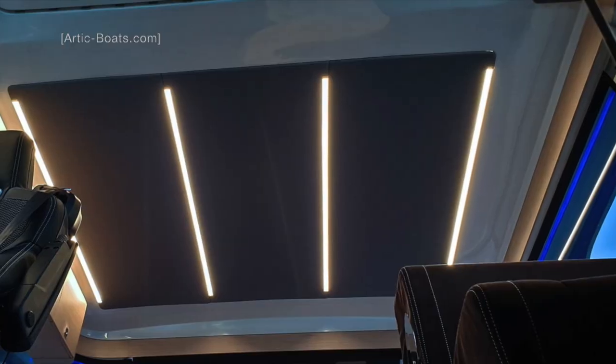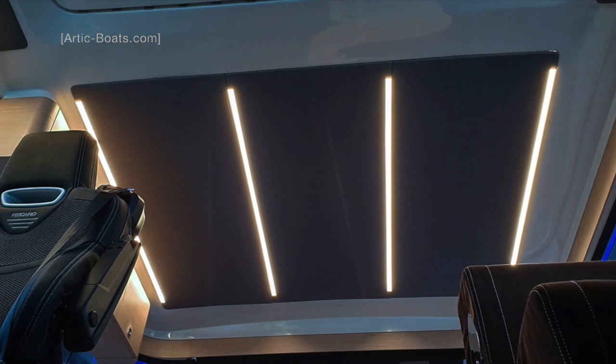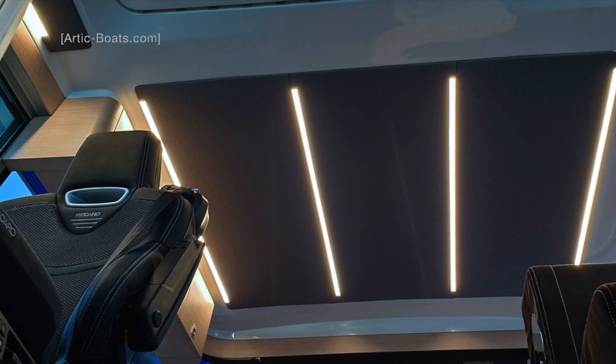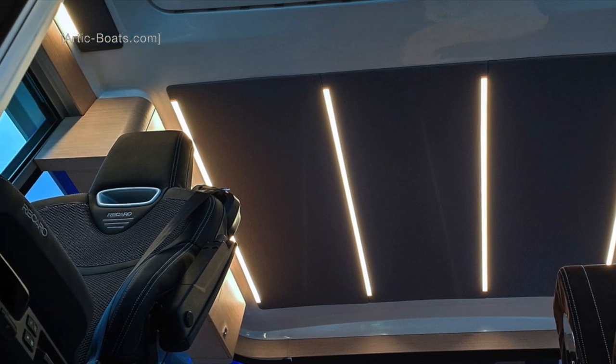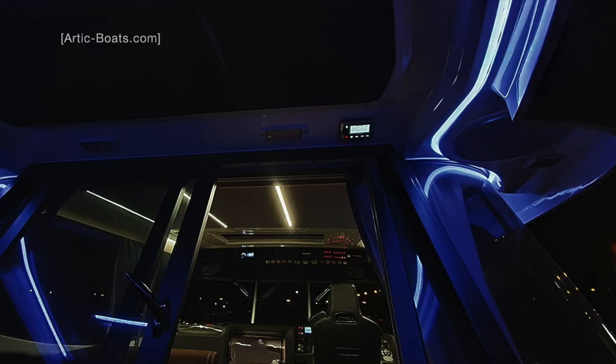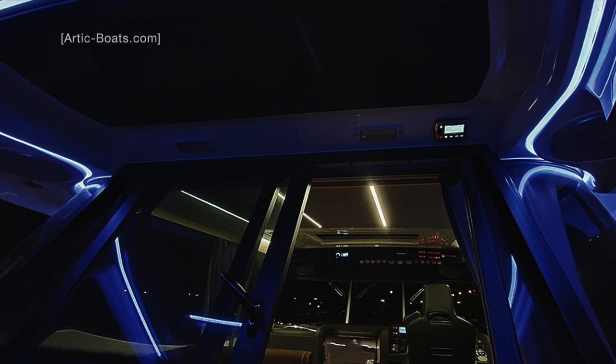Check out the LED lighting in the overhead — it really gives the sense of being aboard a very special and comfortable boat. And can we also just talk about that Recaro seat? All I need now is this boat and some choppy seas. Talking of indirect lighting, just look at this blue LED strip lighting.